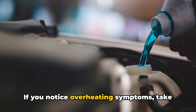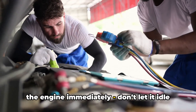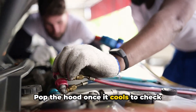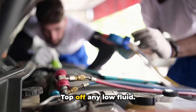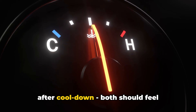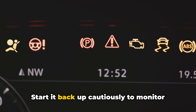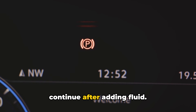If you notice overheating symptoms, take action right away. Pull over and shut off the engine immediately — don't let it idle and sputter to a boil, as this prevents further temperature increases. Pop the hood once it cools to check coolant levels and look for leaks immediately, and top off any low fluid. Feel the upper and lower radiator hoses after cool down; both should feel similarly warm or cool if coolant is circulating properly.